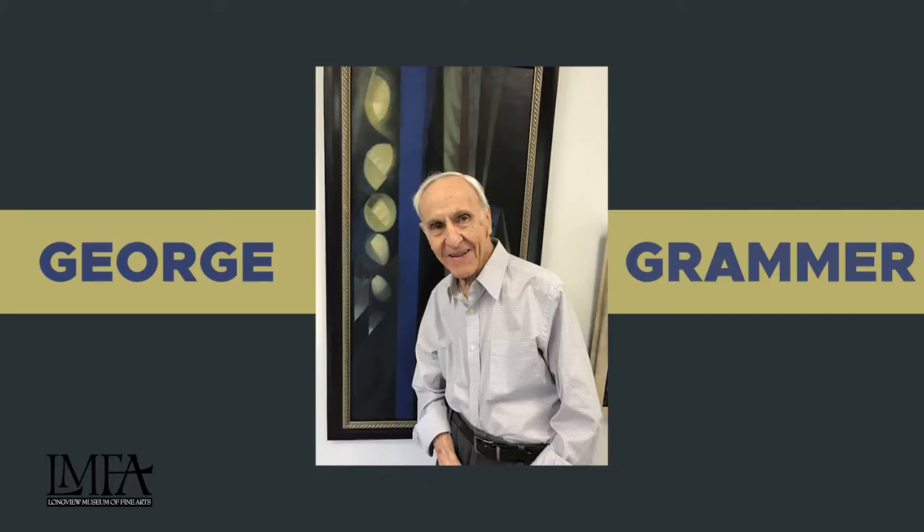Hi, welcome to today's Longview Museum of Fine Arts collection highlight. I'd like to introduce you to the work of George Grammer.